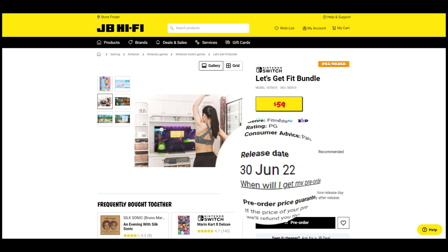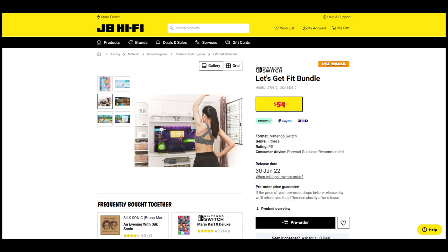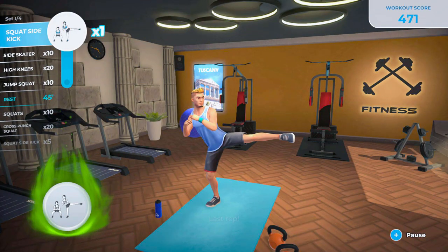That being said, it's worth noting that it is a Thursday at the end of the month. Some retailers do use the last day of the month as a placeholder, and whilst it's not unheard of to have a game release on a Thursday, it's not overly common. So I think June is a safe bet, but I wouldn't be surprised if the actual date changed closer to release.